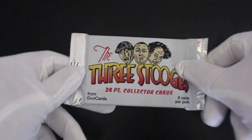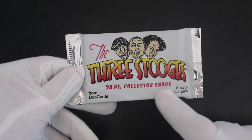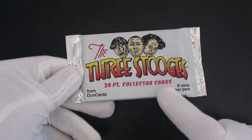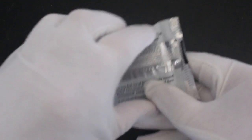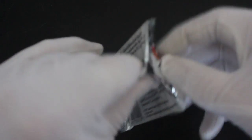Hello, it's me Trading Card Tony with another pack. Today we've got the Three Stooges 24 collector cards. Yes, 24 — that's a lot! That could be a world record for trading cards based on the amount of cards in a pack. I'm not sure I believe that.